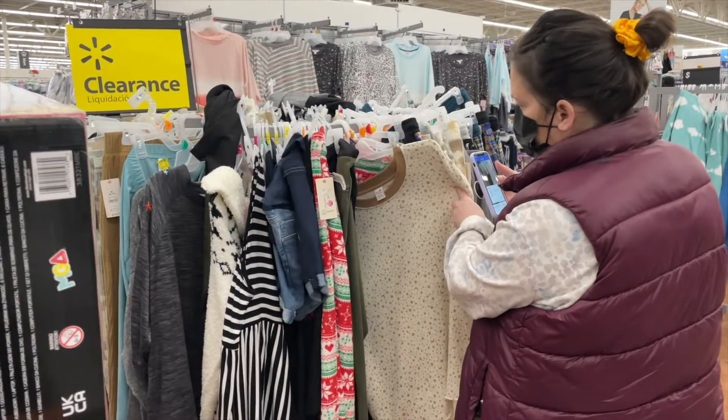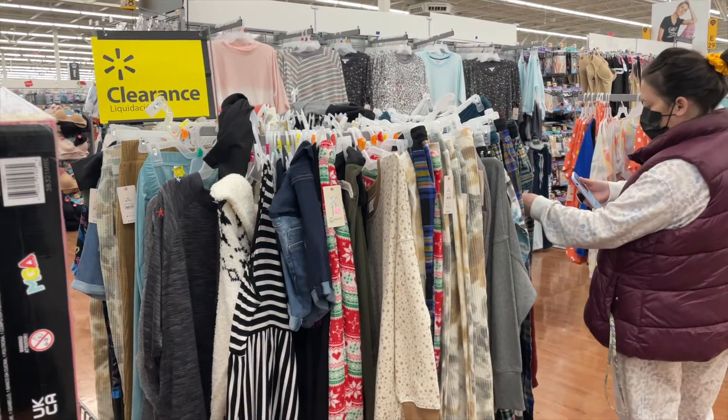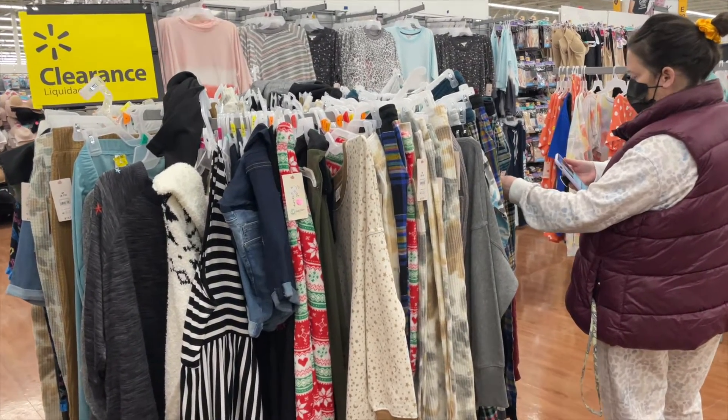She's just going through all of the clearance clothing, literally scanning them all. We like to do stuff like this and donate the clothes to the women's shelter.